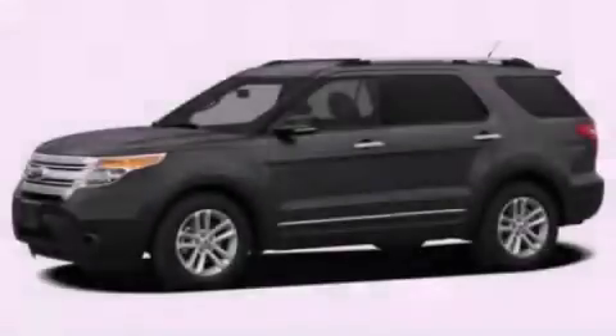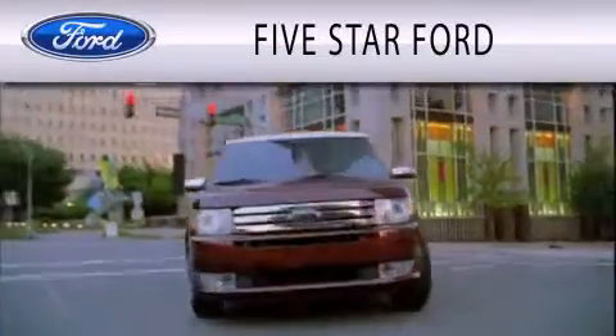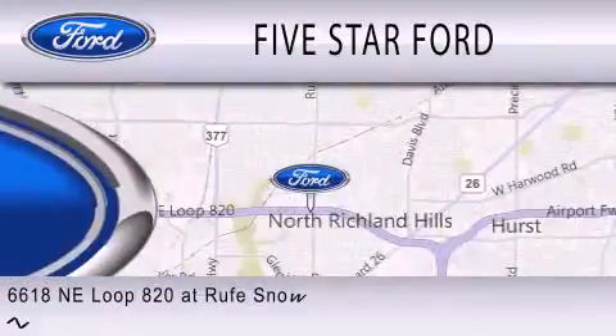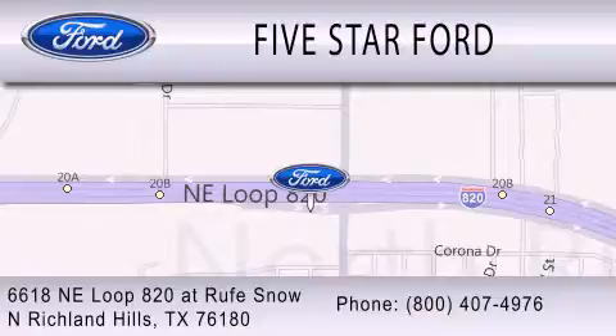Stop by today and test-drive this vehicle for yourself. 5 Star Ford is dedicated to doing everything possible to ensure that the experience you have selecting your vehicle is as pleasant as possible. We are located at 6618 NE Loop 820 at Rufe Snow in North Richland Hills.